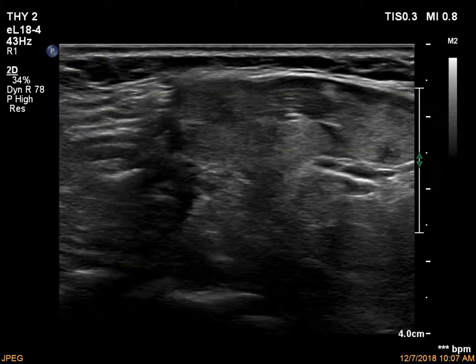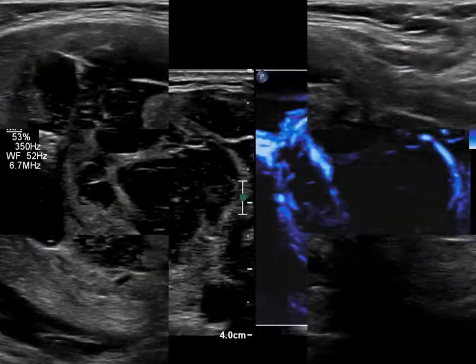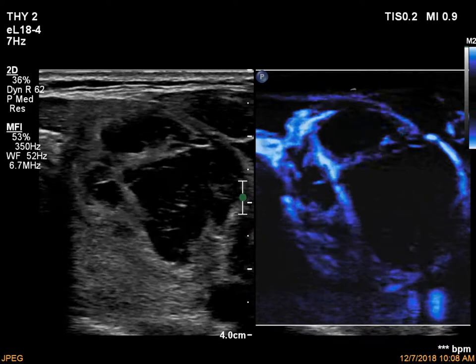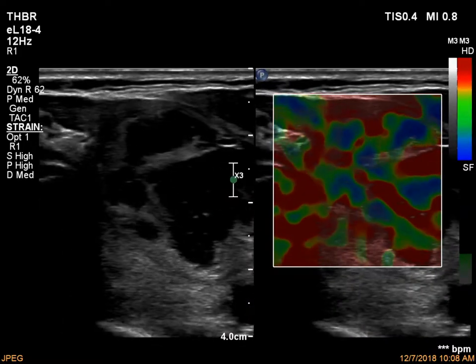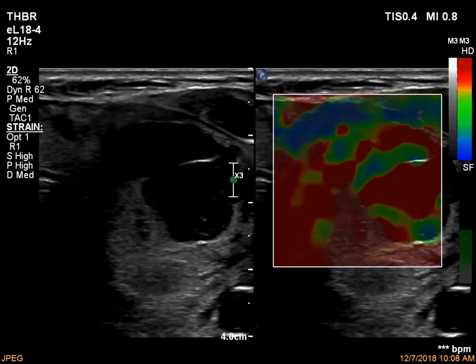Note the numerous comet tail artifacts. Microflow imaging is demonstrated. Elastography presents a non-specific pattern.